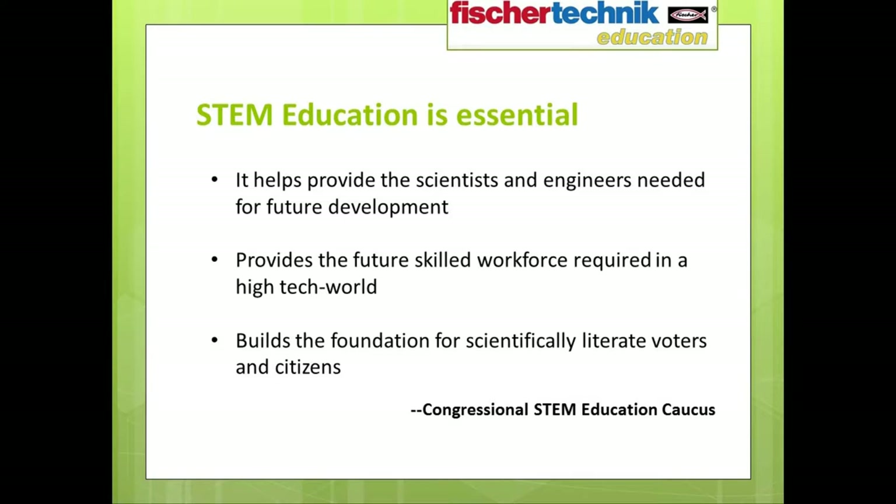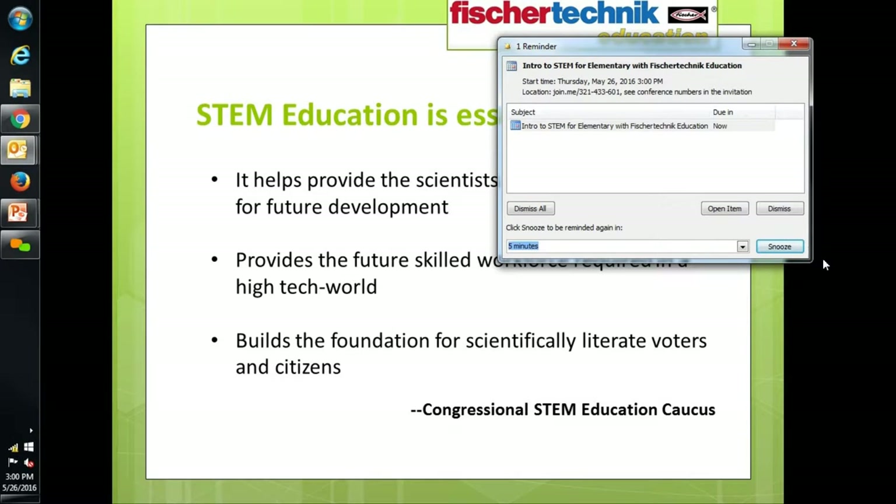As Chesloff goes on to state, supply is low and demand is high. There is a mismatch between projected future jobs requiring STEM skills and the projected supply of qualified workers to fill them. This same need was voiced by the bipartisan Congressional STEM Education Caucus, who determined that STEM education is necessary because it provides the scientists and engineers needed for future development, provides the future workforce with skills required of a high-tech world, and builds the foundation for scientifically literate voters and citizens.